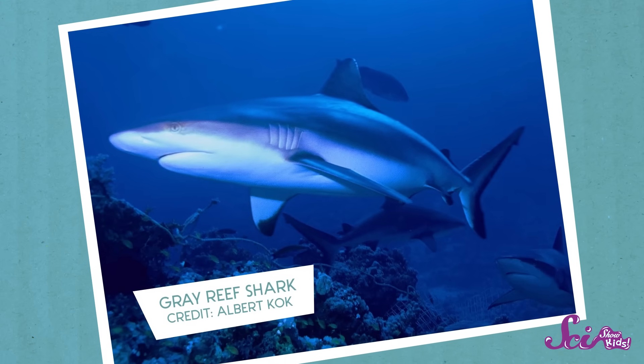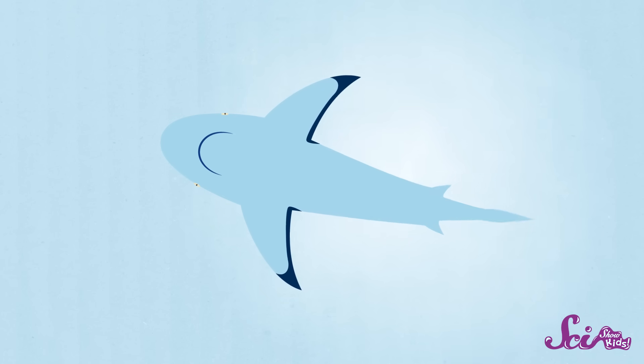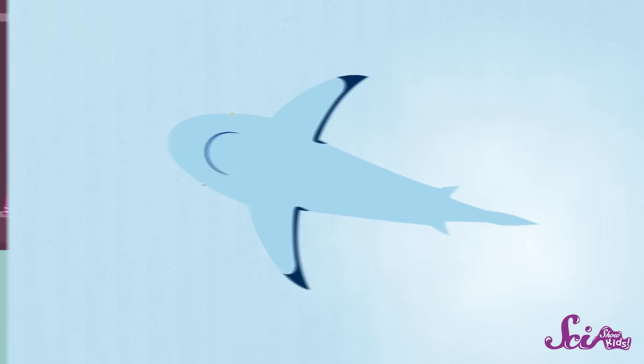Look at this shark — it's called a gray reef shark. If you were swimming above the shark, looking down, its blue and gray back would blend in with the waters of the ocean below it. But if you were swimming under the shark and looking up, its white belly would match the lighter water above as the sun shines through it. You might say this shark is covered from top to bottom.